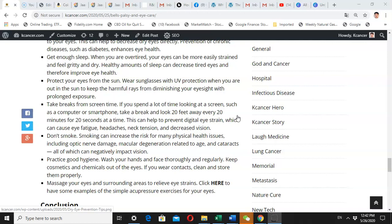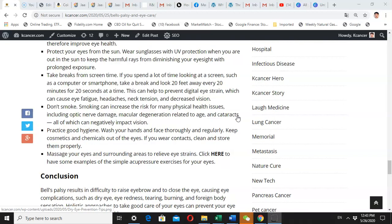You need to protect your eyes from the sun. Wear glasses with UV protection when you are outside in the sun, which will keep harmful rays from damaging your eye tissue. Also, since many of us spend a lot of time looking at screens such as computers and smartphones, follow the 20-20-20 rule: look 20 feet away every 20 minutes for 20 seconds. This helps prevent digital eye strain, which can cause eye fatigue, headaches, and neck tension.